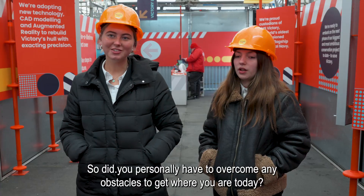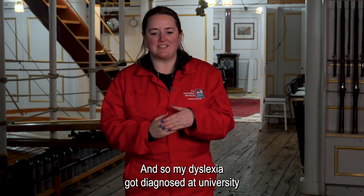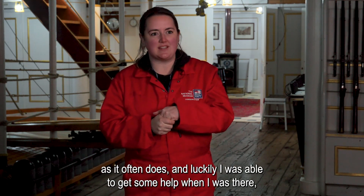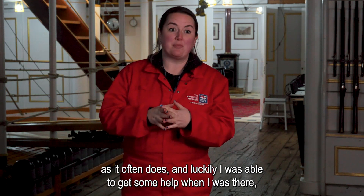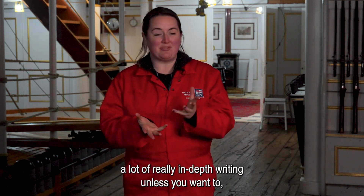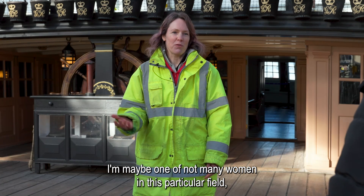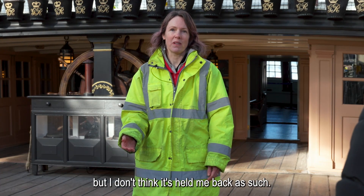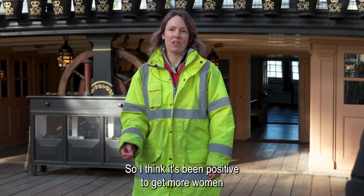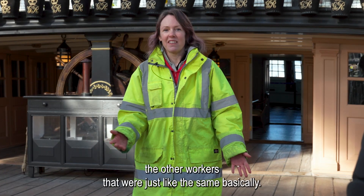Did you personally have to overcome any obstacles to get where you are today? I am dyslexic and dyspraxic — my dyslexia got diagnosed at university, as it often does, and I was able to get some help to get me through my degree. I find writing really difficult, but the benefit of conservation is that we don't have to do a lot of in-depth writing unless you want to. I'm perhaps one of not many women in this particular field, especially in archaeology and on construction sites, but I don't think it's held me back as such.